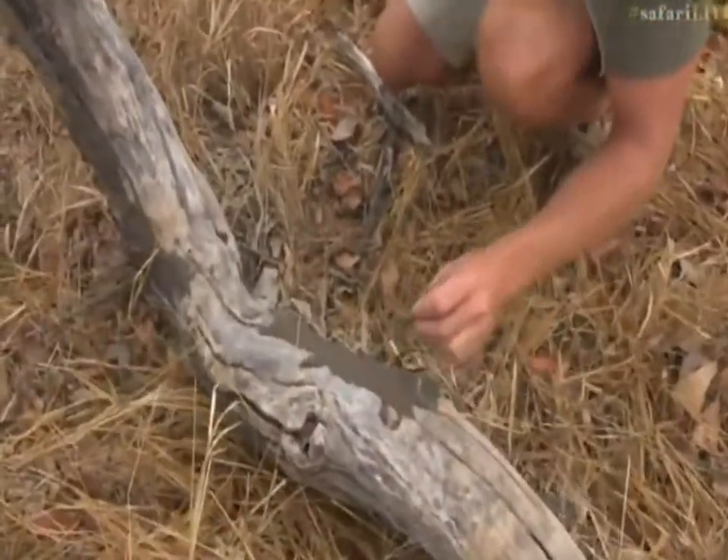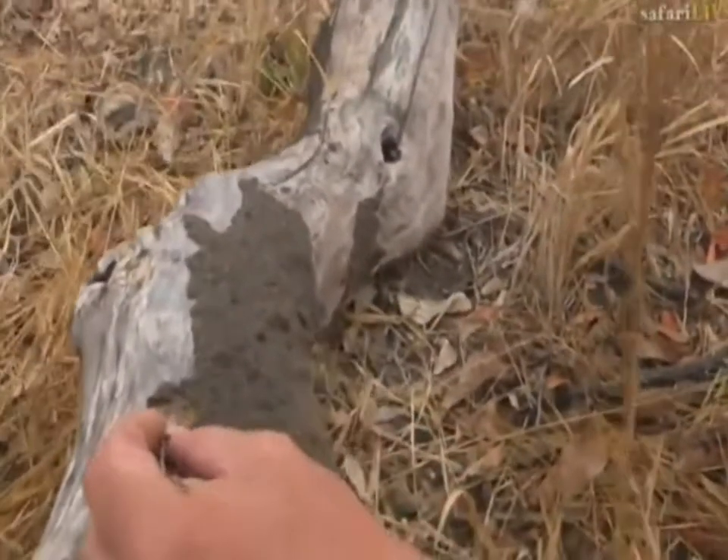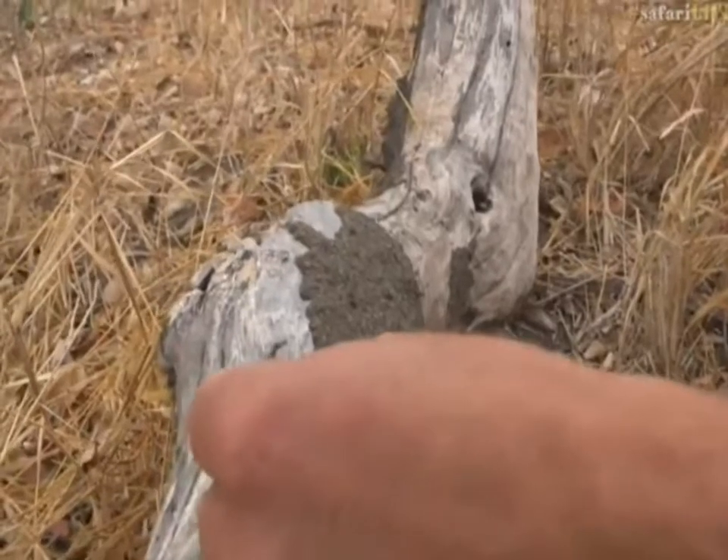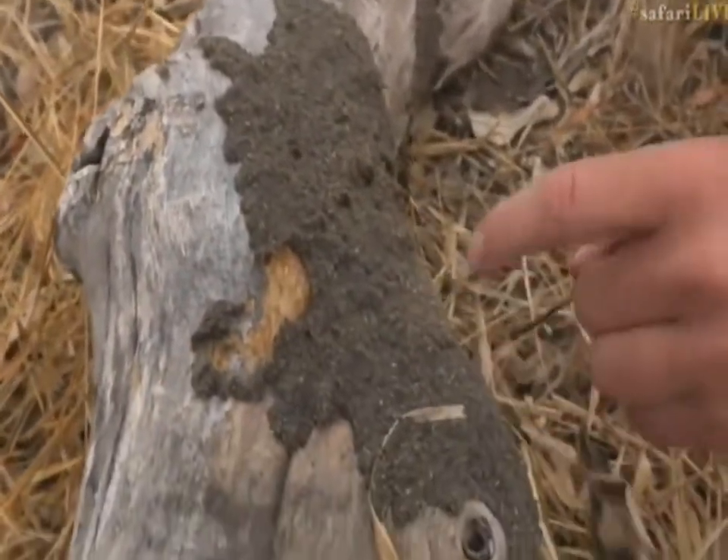These termites are busy eating this wood, and it's part of the breaking down process. What they've done is they've created this mud covering — they're running away now.